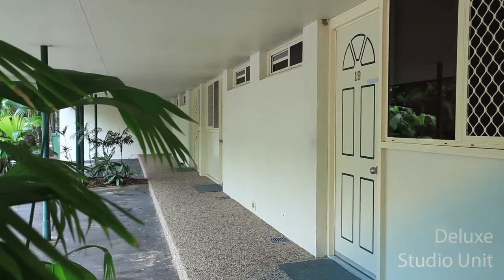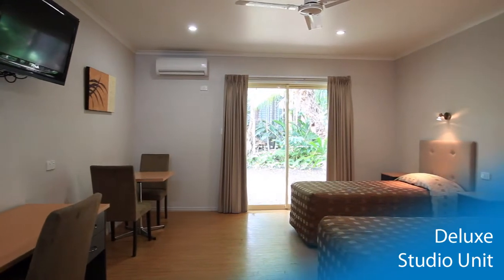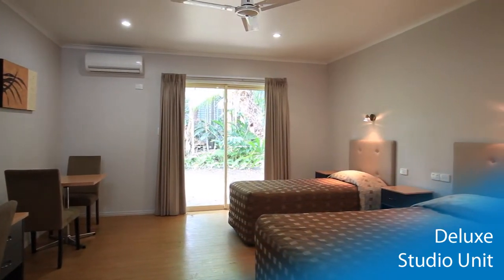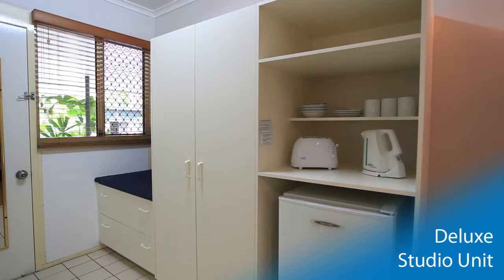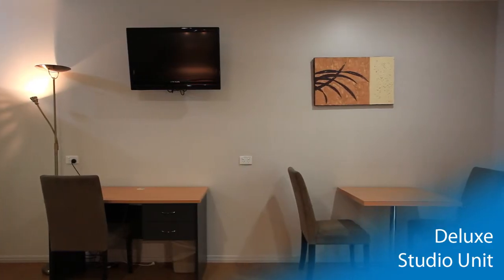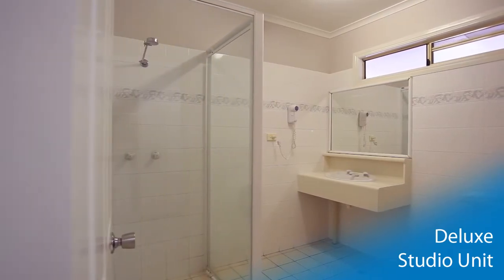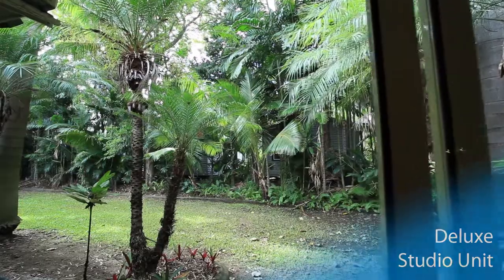The park also features both deluxe and superior studio units. The deluxe offers a queen-size bed with an additional single bed, bar fridge, kettle and toaster. With air conditioning, flat-panel TV and wireless internet access, these units offer convenient facilities with modern appliances.